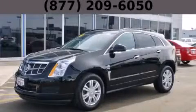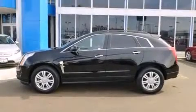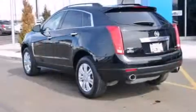This is a 2012 Cadillac SRX with a great fit and finish. It features a 3.6-liter six-cylinder engine and an automatic transmission.